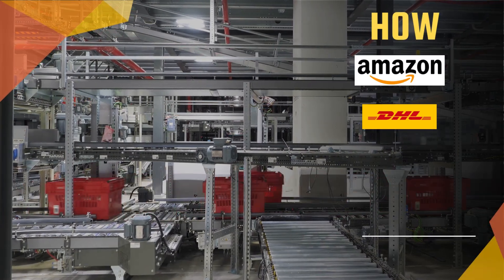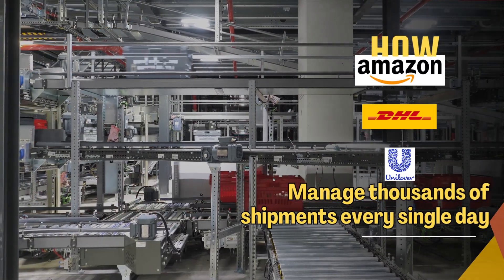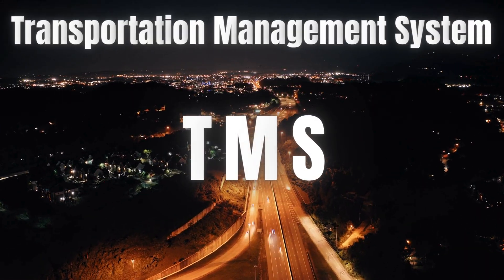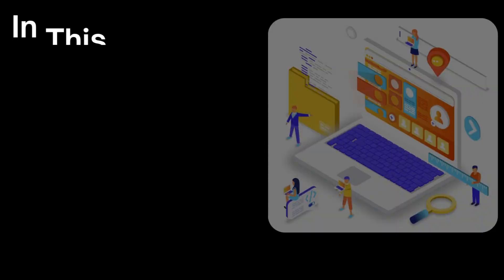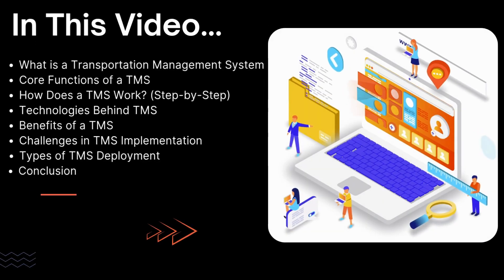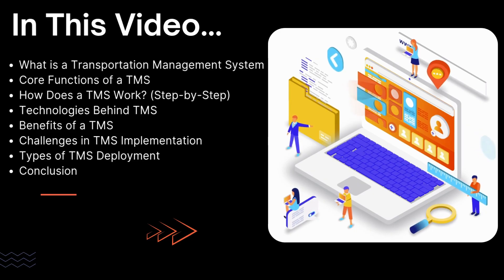How do global giants like Amazon, DHL, or Unilever manage thousands of shipments every single day without losing control? The answer lies in one powerful system: the Transportation Management System, or TMS. In today's video, we'll break down what TMS really is, how it works, and why it's becoming a must-have tool for every modern supply chain.